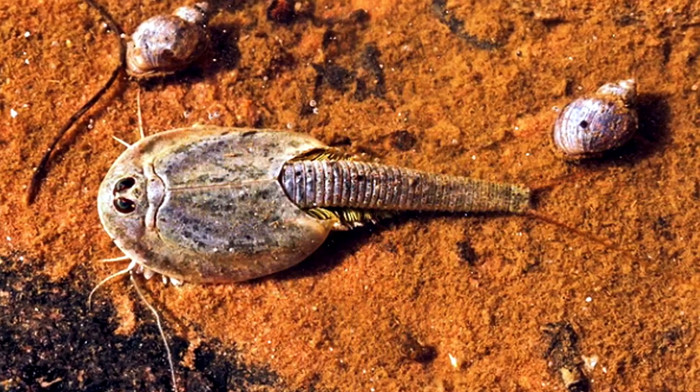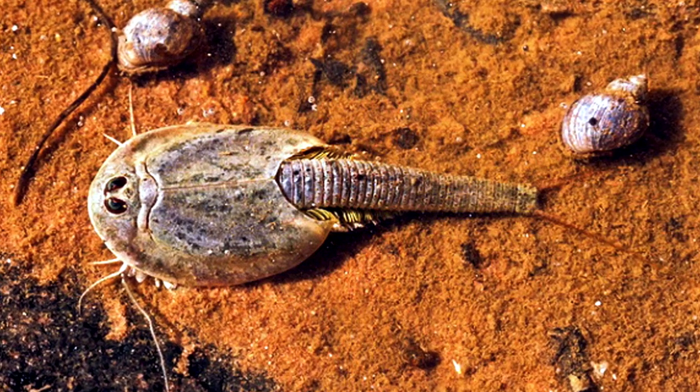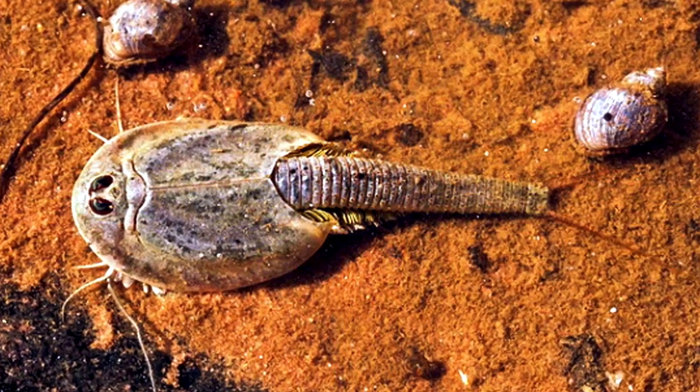Number 25: Tadpole Shrimp. The tadpole shrimp is a freshwater crustacean that resembles a miniature horseshoe crab. It's considered a living fossil because its basic prehistoric morphology hasn't changed much in the last 70 million years.